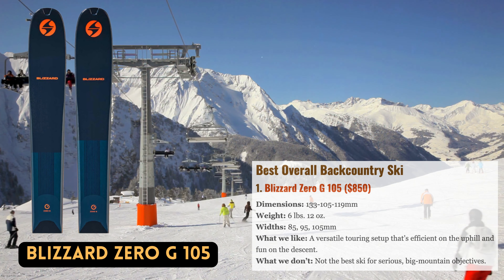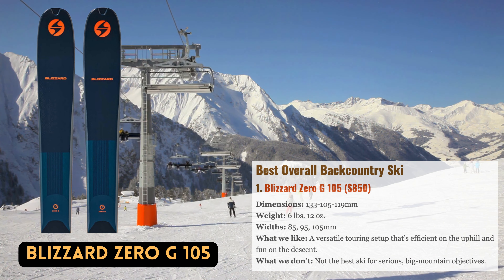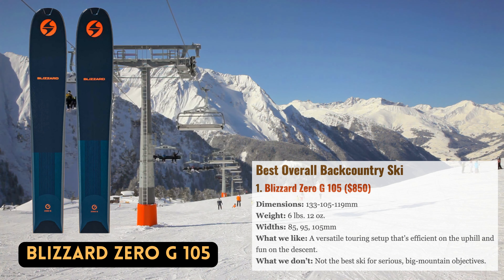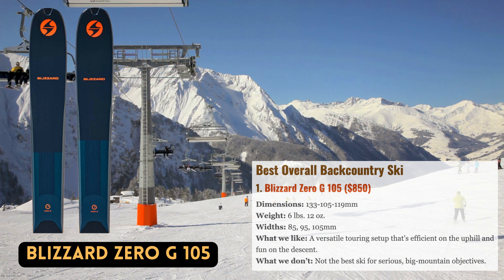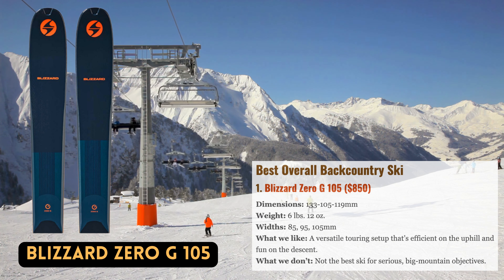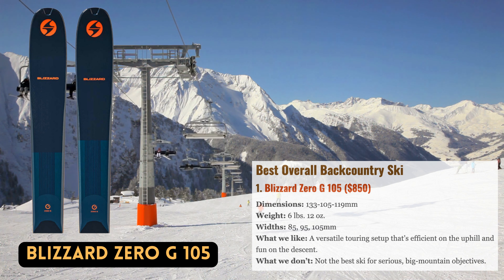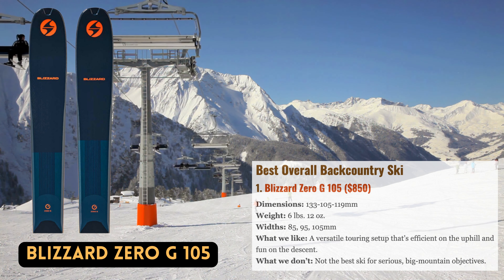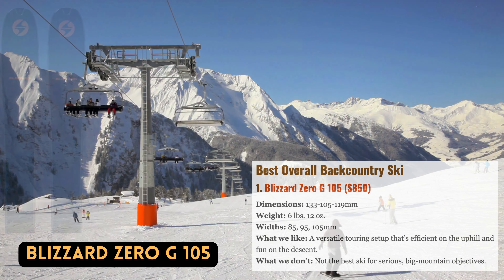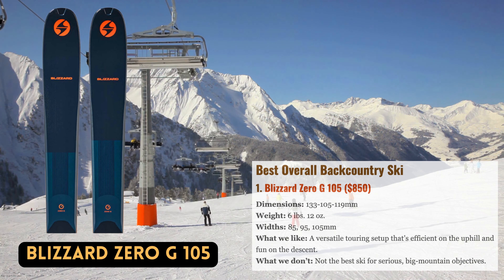Best overall backcountry ski: Numerous people love Blizzard's Zero-G line, and the most recent model is about as well-rounded as they get. The ski, which weighs less than 7 pounds for the pair, is light and maneuverable on climbs but truly comes to life when pointed downward. It is durable enough for changeable conditions and respectably high speeds thanks to its multi-layer carbon construction, which has been revised for 2023 to increase edge grip.